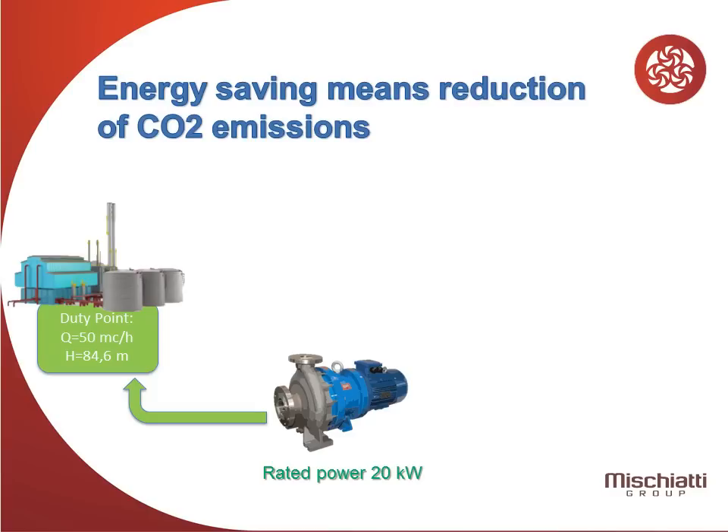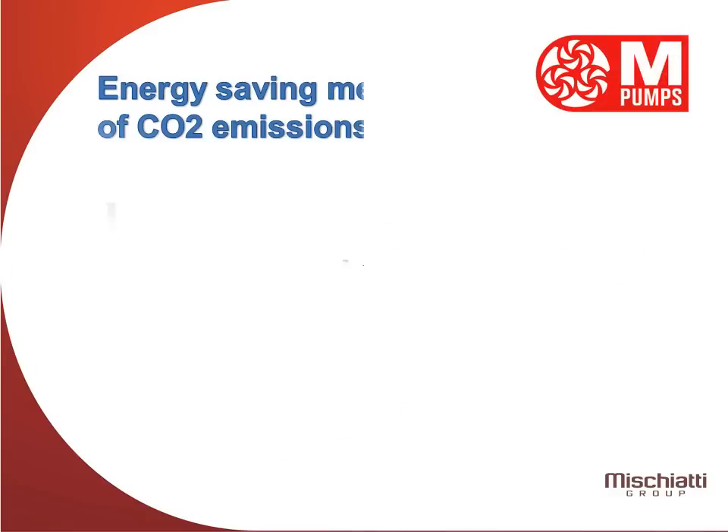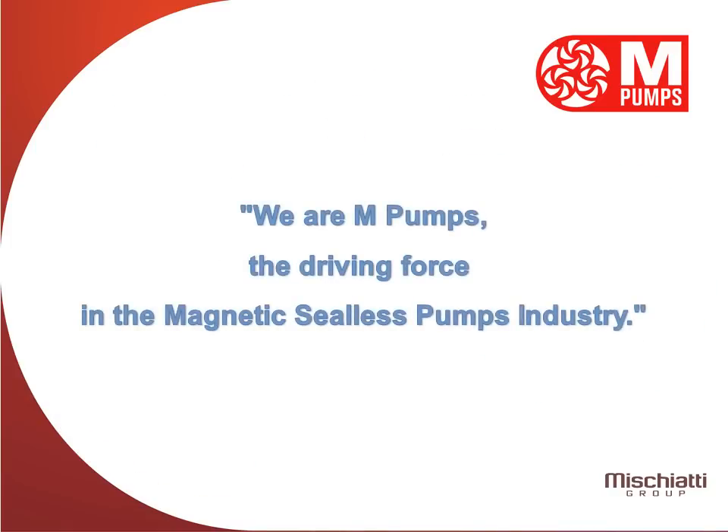Energy saving means reduction of CO2 emissions. In fact, this pump is saving approximately 41 tons of CO2 per year. For dramatic saving and return of investment in months, choose MPumps — choose Advanced Hybrid Technology. We are MPumps, the driving force in the magnetic sealless pumps industry.